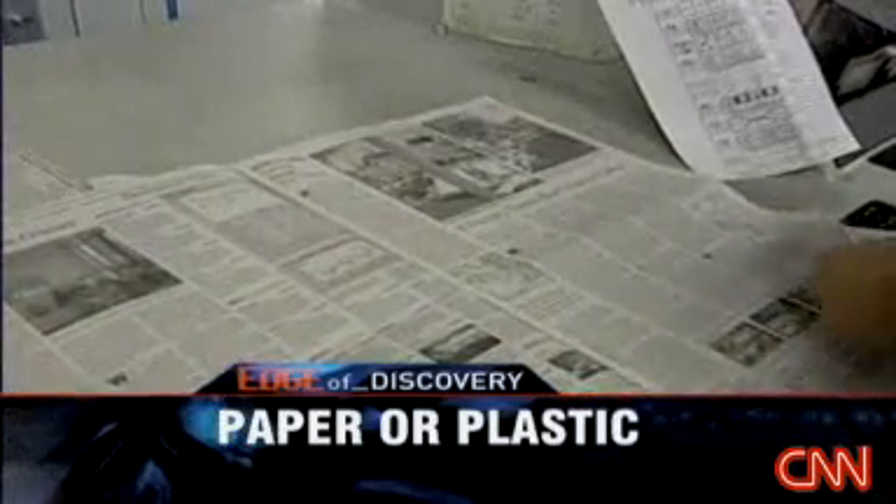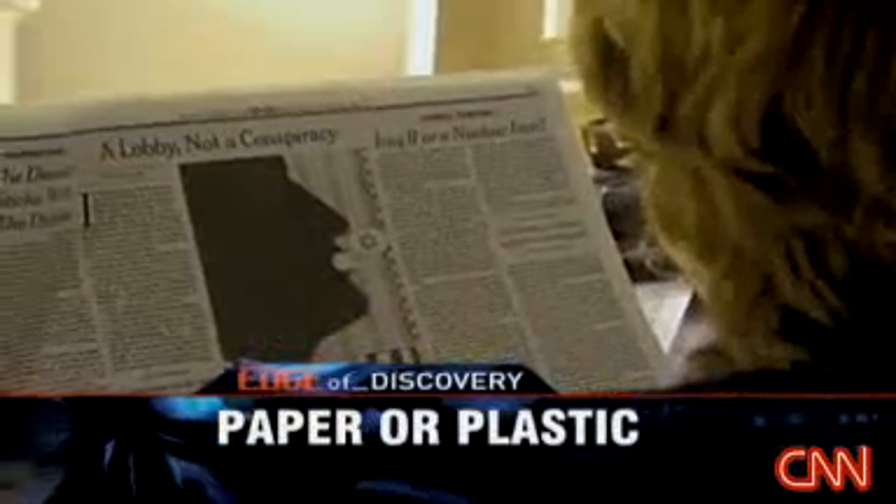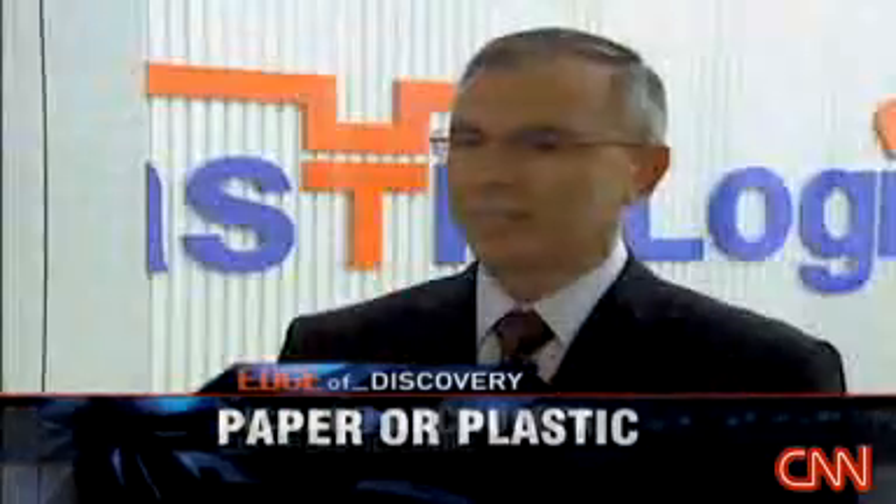It works by taking anything that you would normally print out or read on paper, like a newspaper or magazine, and transfers them from either a computer or wirelessly to the device so that you can read them.